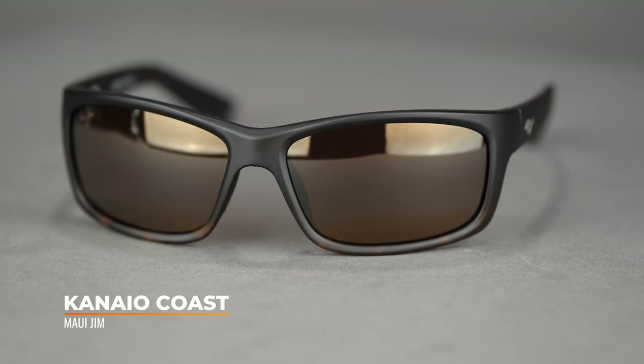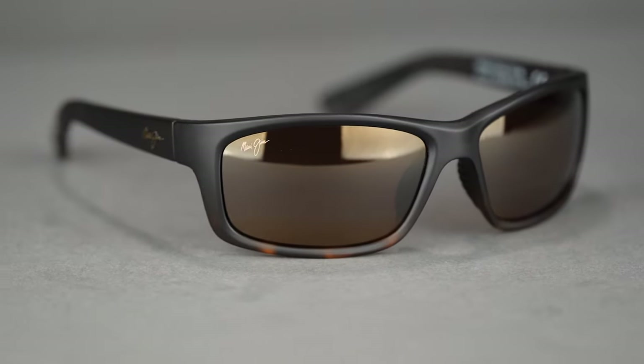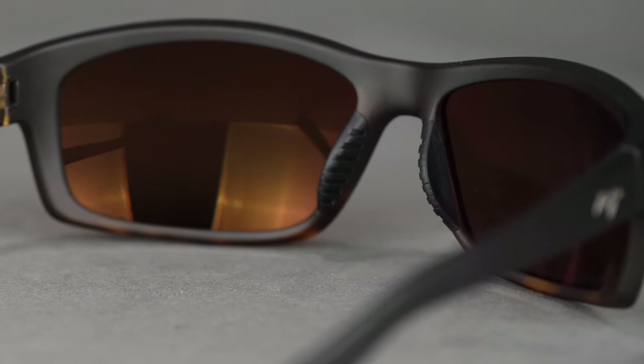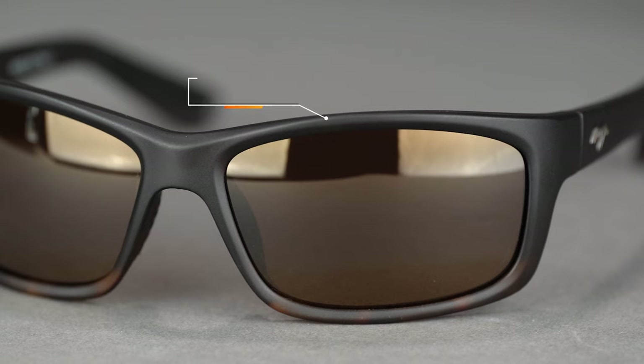First on the table is the Maui Jim Kanao Coast. It has a rectangular shape and is a really comfortable pair of glasses. Something I love about them is the hidden spring hinges — there's no thick spring hinge box; it's hidden within the temple, which is really nice. Maui Jim has really figured that out — these stay in place really well. They have an SFW of 132, which is about a men's medium, women's medium to large. They feature rubberized nose pads and a little rubber in the temple as well, built with a lightweight injected nylon frame material that is both durable and really lightweight.